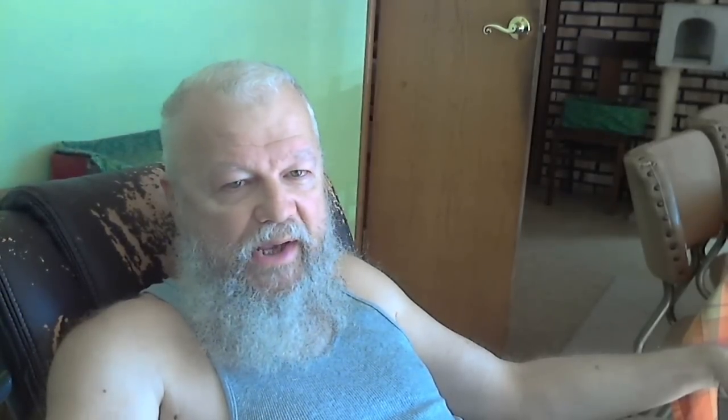Last up, this is from Indiegogo — a site like Kickstarter for crowdfunding ideas from scientists and engineers. This is called the Fotokite Phi, F-O-T-O-K-I-T-E, aerial videos made easy. It's kind of like a four-rotor drone, but it's a tethered drone, which is a cool idea because it keeps the price down. They've got only five days left as of today, Sunday, and they're 91% funded — asking for $300,000 and they're up to $272,255, so it's going to be really close.